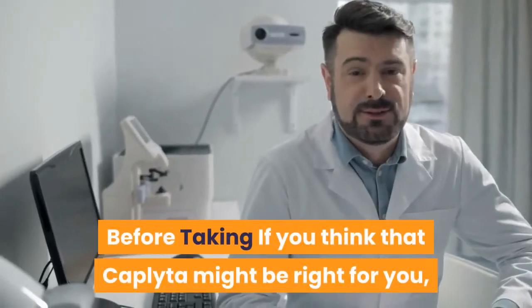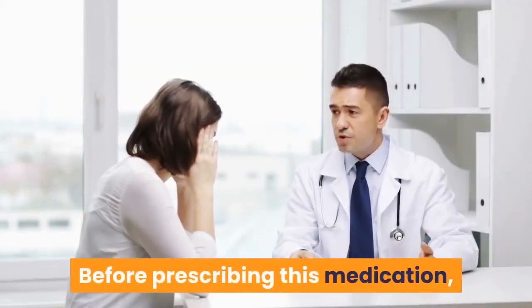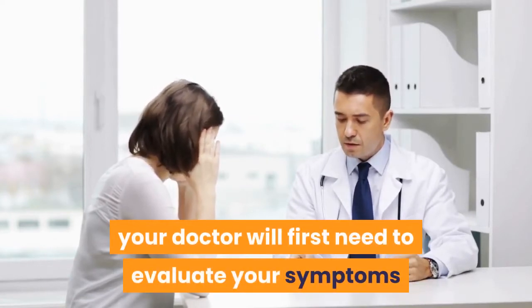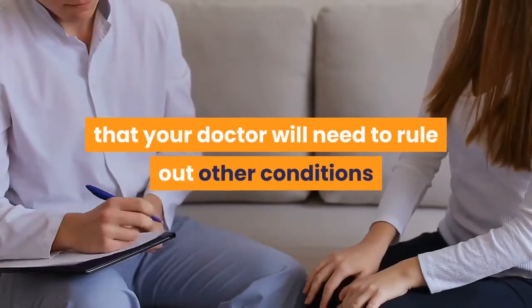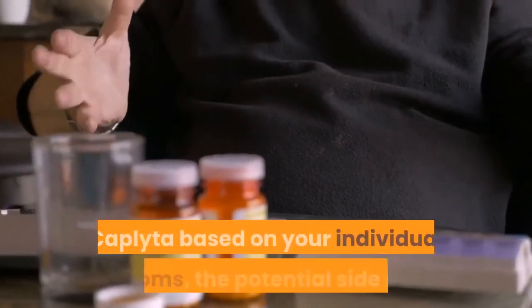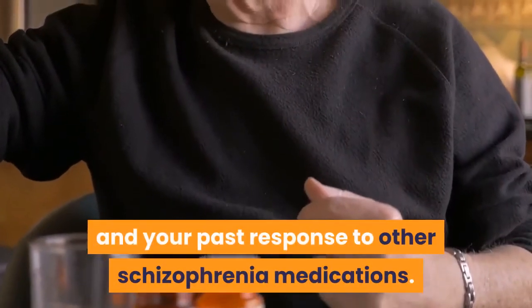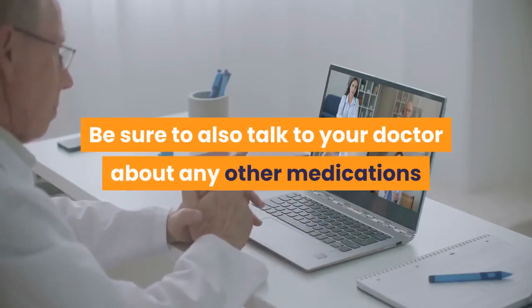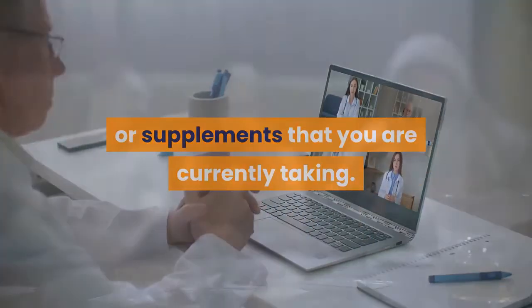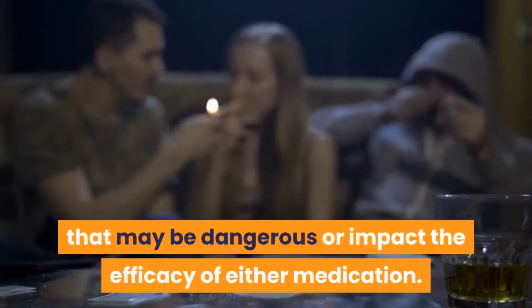If you think that Caplita might be right for you, it is important to talk to your doctor. Before prescribing this medication, your doctor will first need to evaluate your symptoms and make a diagnosis, ruling out other conditions that may be causing your symptoms. Your doctor may make the decision to prescribe Caplita based on your individual symptoms, the potential side effects, and your past response to other schizophrenia medications. Be sure to also talk to your doctor about any other medications or supplements you are currently taking, as some may cause drug interactions that may be dangerous or impact the efficacy of either medication.